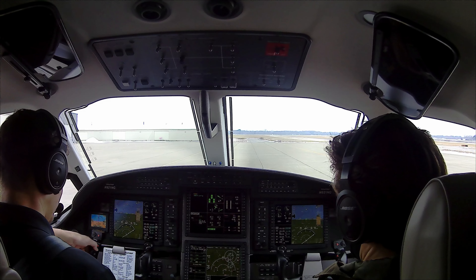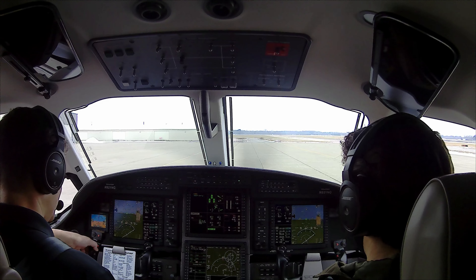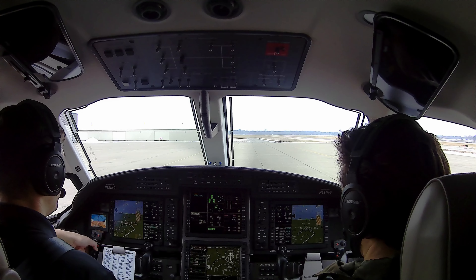Okay, we got the altimeter setting set. Time to call clearance. South Bank Clearance, Palatis 921 November Golf on the ground at Goshen, request IFR to Appleton out the TW.